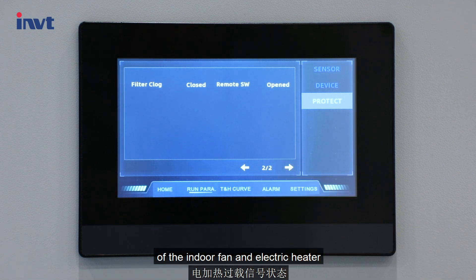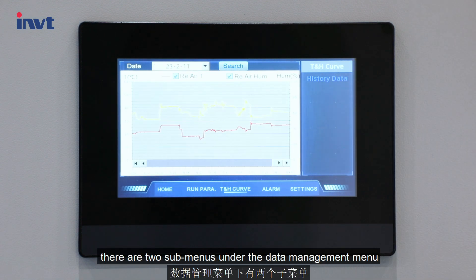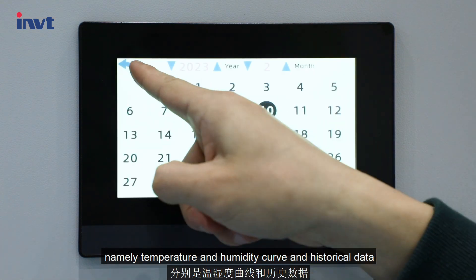Touch the T&H CUP V icon. There are two sub-menus under the data management menu: temperature and humidity curve, and historical data.